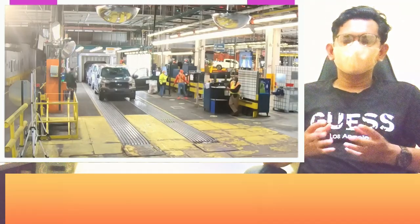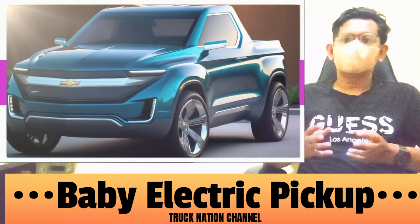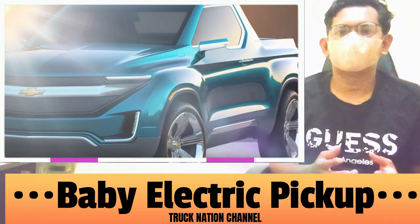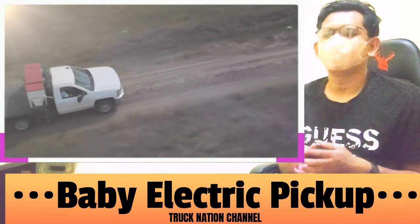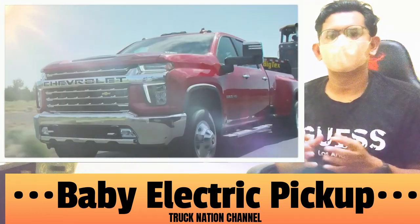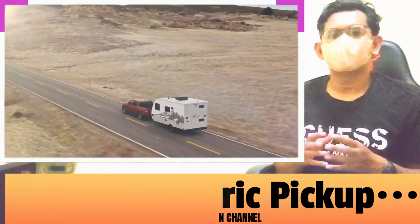One thing is for sure: electric vehicles are rapidly gaining popularity, and automakers are eager to meet the growing demand. If the electric baby truck becomes a reality, it could offer an affordable and environmentally friendly option for those in need of a smaller yet capable pickup truck. As we eagerly await further developments and official announcements from General Motors, make sure to stay tuned to our channel for the latest updates on electric vehicles, automotive technology, and industry trends.